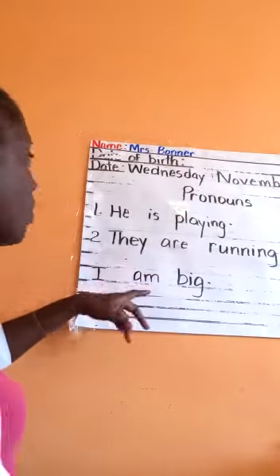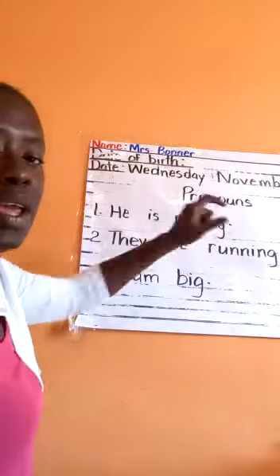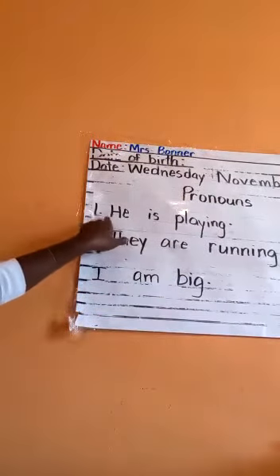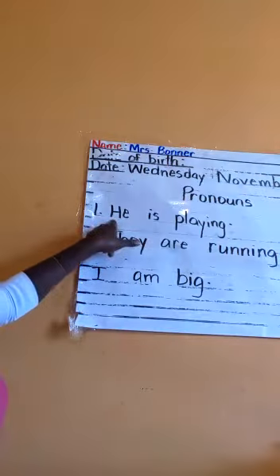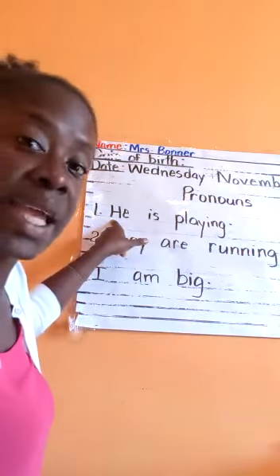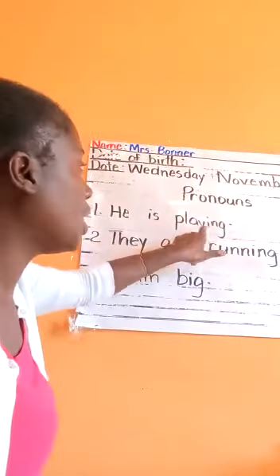We're going to look at some sentences right here on my board. 'He is playing.' So this is a pronoun right here — 'he' — and it takes the place of a boy's name. So I could say 'Paul is playing.'